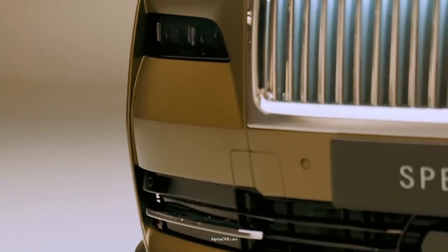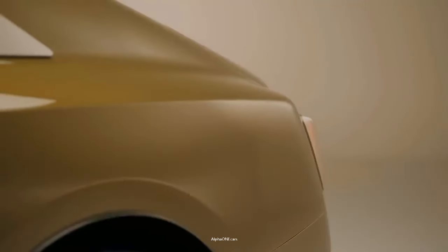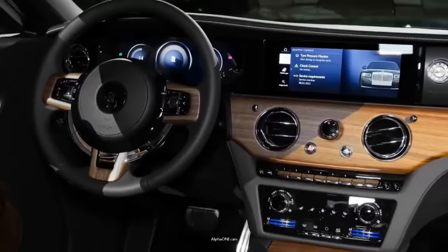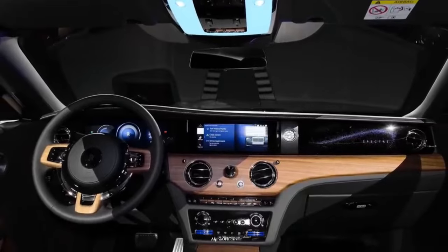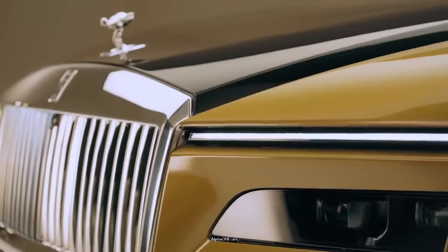The 2024 Rolls-Royce Spectre features an all-new infotainment system. All Spectres come with a touchscreen display, which has been placed into its well-trimmed dashboard. A bespoke audio stereo system with attractive aluminum speaker grills is also available.